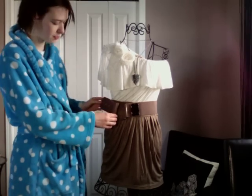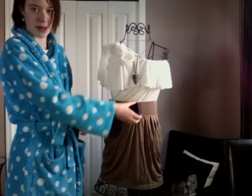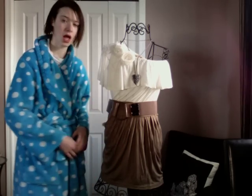This belt I got for my birthday from my mom. It's brown and matches the outfit — it has a big buckle and a black jewel on it. It ties the outfit together nicely and keeps everything in place.